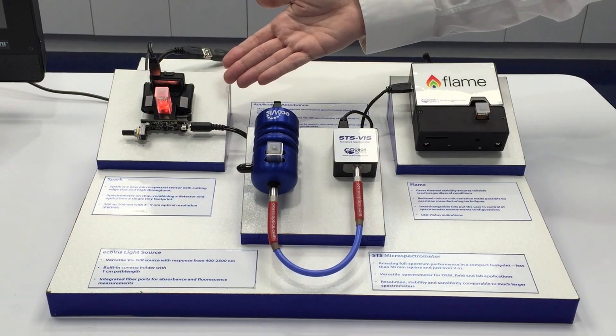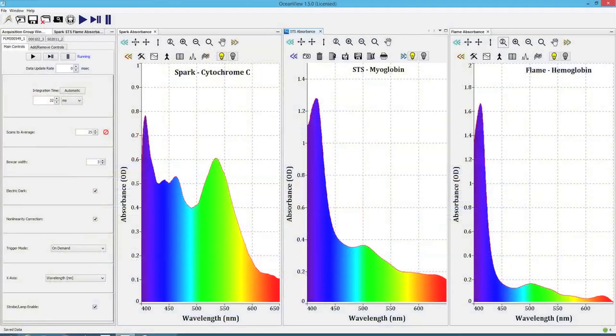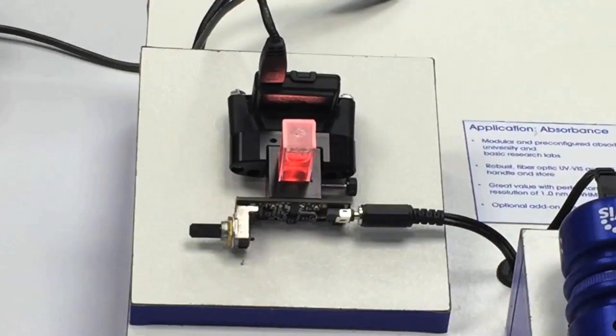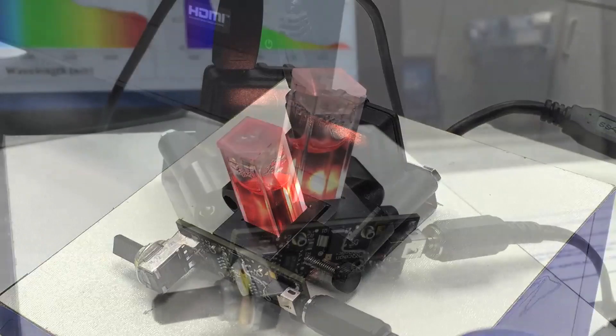Here we're showing the SPARC with the direct attached cuvette holder and light source, measuring the absorbance of a cytochrome C sample. SPARC is a small spectral sensor that actually bridges the measurement gap between filter-based devices like an RGB color sensor and CCD array instruments such as miniature spectrometers.